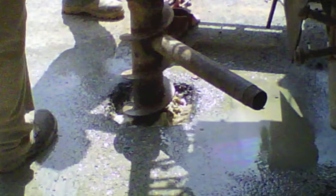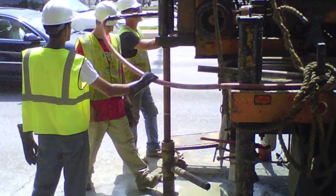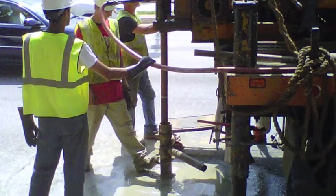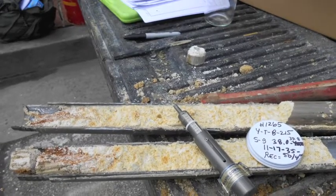The size of the holes that we make in the field are typically six to eight inches in diameter at the ground surface, and that's created using hollow stem augers. We're basically corkscrewed into the ground like you would try to open a bottle of wine.